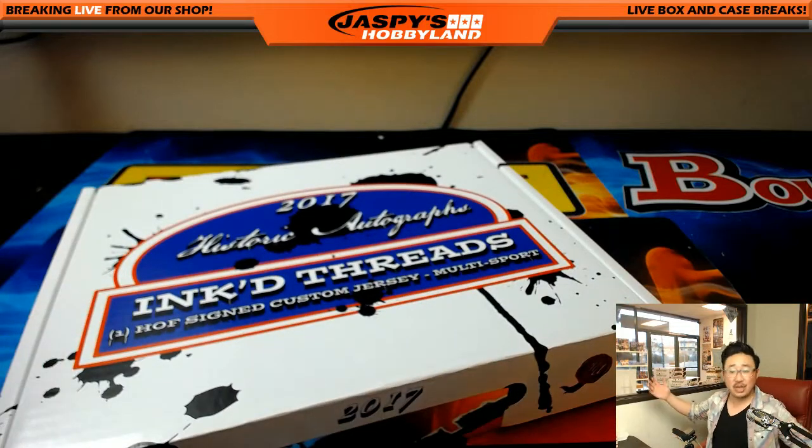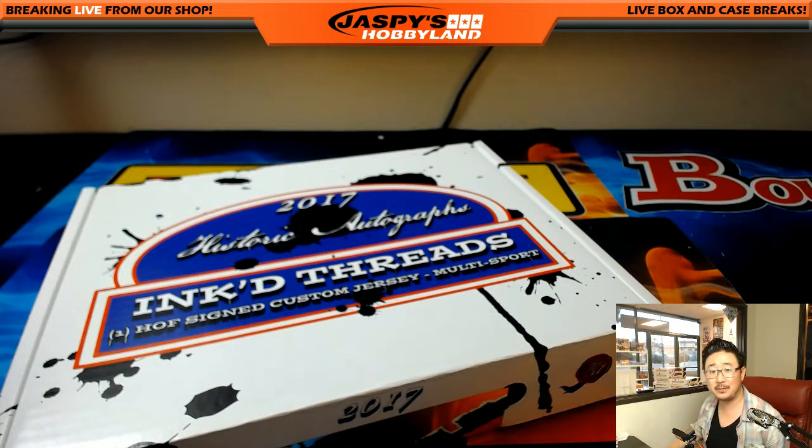Nice one. And that's it, ladies and gentlemen. That was another three box break of Inked Threads. We've got a couple more breaks to go, as you can see from the remaining boxes. Thanks, everybody. This is Joe for jaspeshobbyland.com — we'll see you next time.